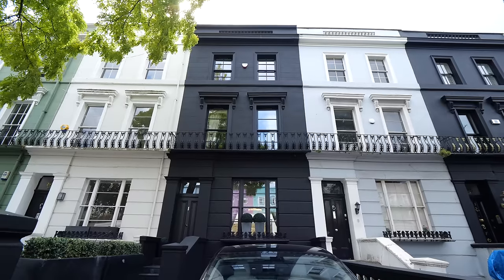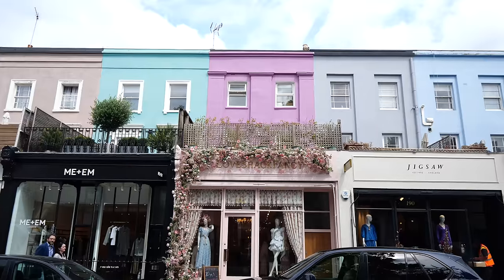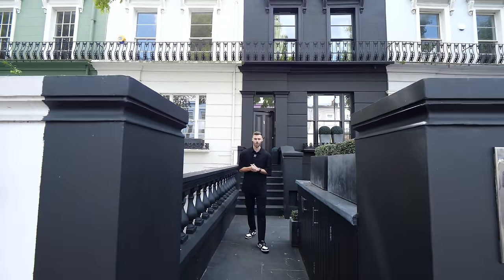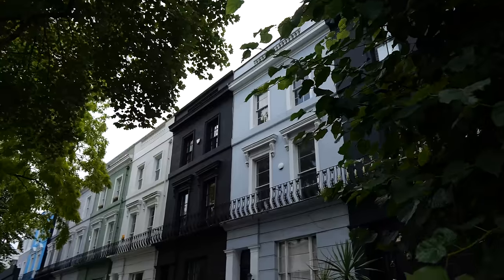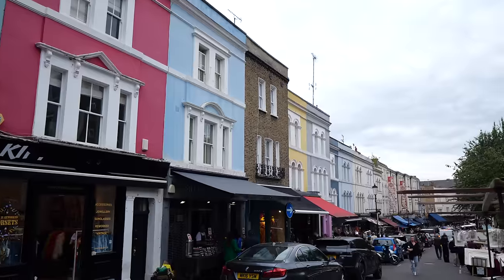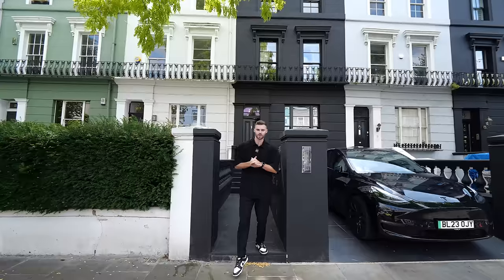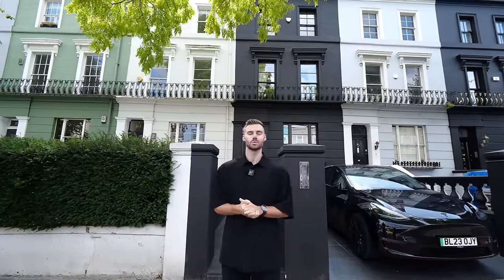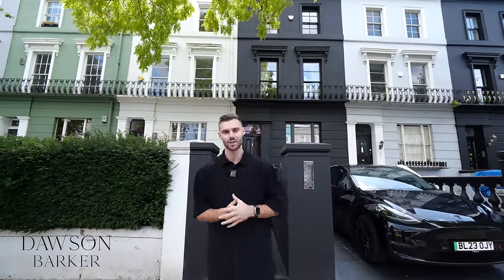A charcoal black facade sits boldly amongst Westbourne Grove's row of pastel-toned townhouses. This statement home offers so much more than you might expect from the outside. We're in an area known for its vibrant beauty, and today we'll explore this remarkable property that's on the market for eight and a half million pounds, listed with Dawson Barker.